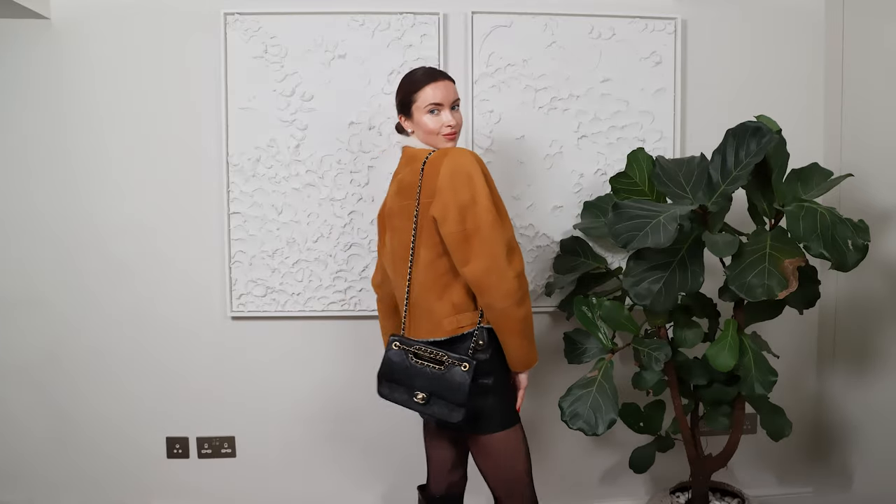Last but by no means least is my Chanel flat bag with the handle. I love it because it doubles up as both a clutch bag but also you can wear it over the shoulder. It's so special — something I can wear day to night and I wear it a lot. I try to keep the best care of it as possible. I don't tend to travel with bags like this because they end up getting ruined — it's such a soft lambskin leather; they get crushed in the suitcase and I just don't want to take that risk.